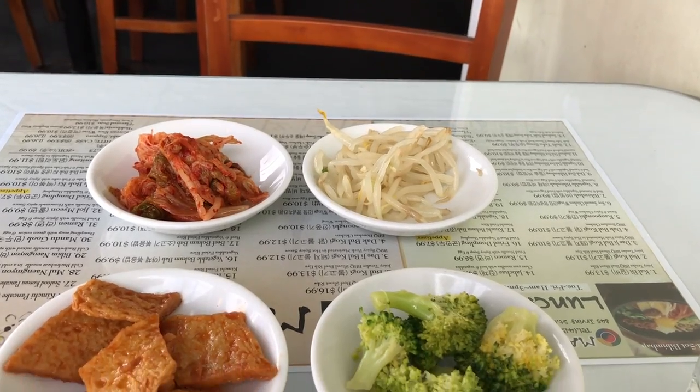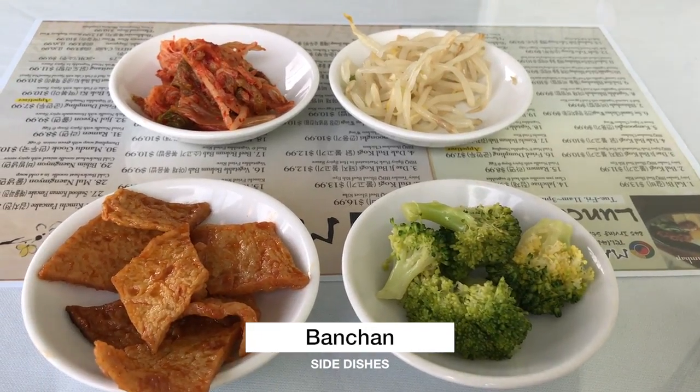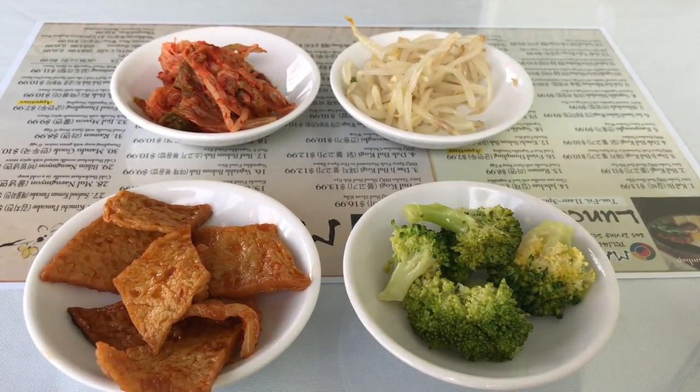All the meals come with tea, rice, and an assortment of banchan, which includes kimchi, bean sprouts, fish cake, and broccoli.